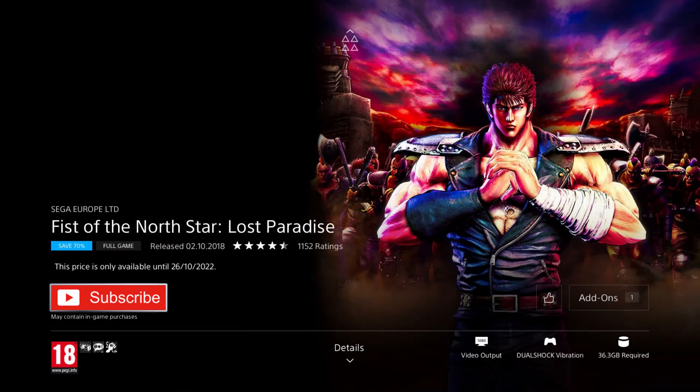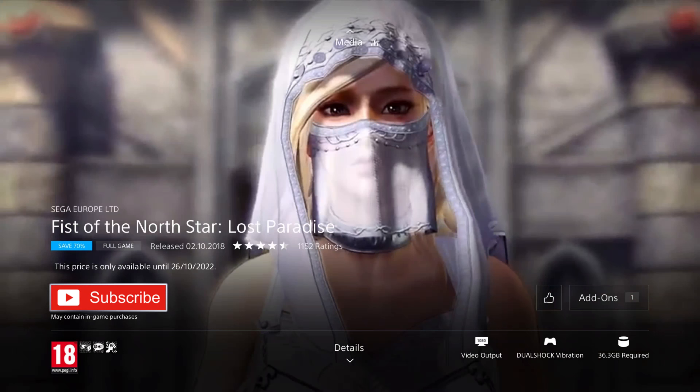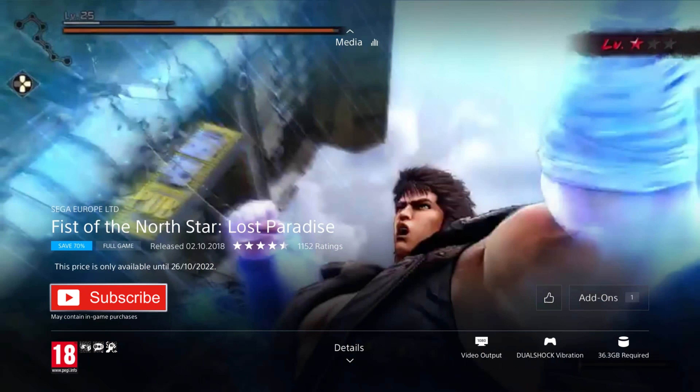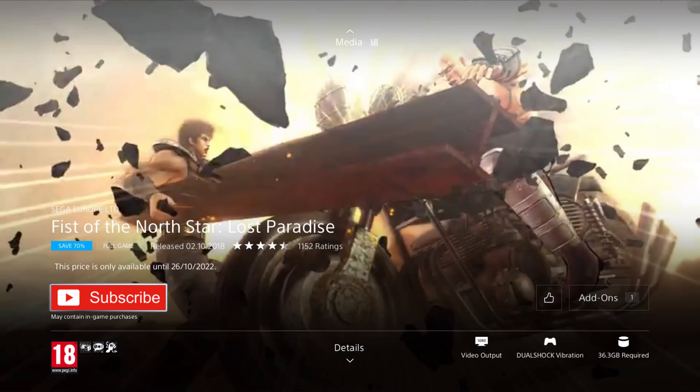Fist of the North Star: Lost Paradise is our next game. It was released in 2018 and is on a 70% discount for the price of £4.79, which is the cheapest I've ever seen it — especially for a game of this quality with an anime franchise license. This third-person action RPG is set in a post-apocalyptic Earth where Kenshiro, Master of the Hokuto Shinkin Martial Arts, searches for his kidnapped fiancée following rumours she may be in the mysterious City of Miracles known as Eden. This game is basically a Yakuza reskin, so if you like those games and Fist of the North Star, you'll love it.